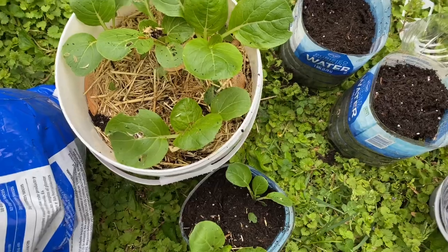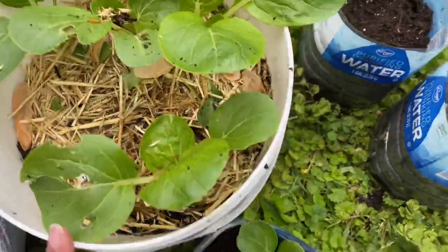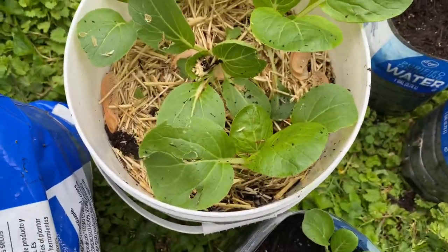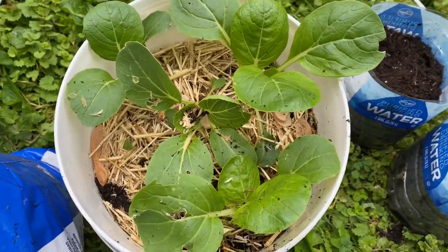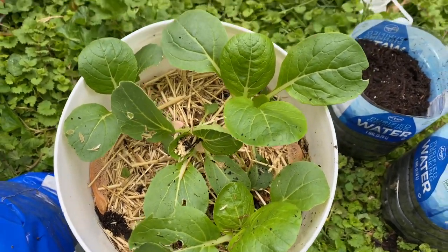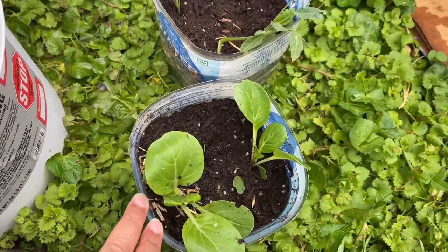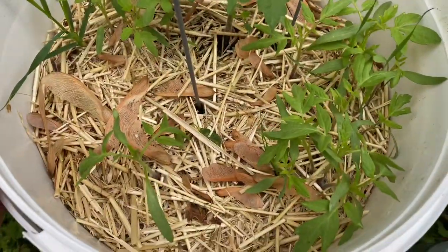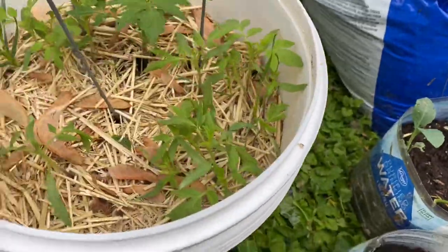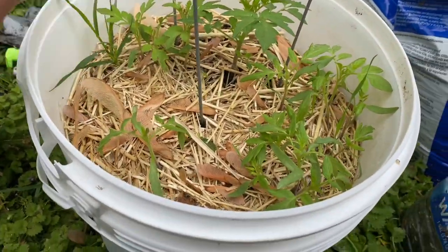We've successfully taken two bok choy plants and moved them into a new spot — we'll see what happens, I think they'll continue to be okay. If I need to, I'll transplant some more. So far I've done some kale and some bok choy. My tomatoes are doing really well, but I fear there are too many in here — 13. And I don't know what this other plant is, but it's there too.